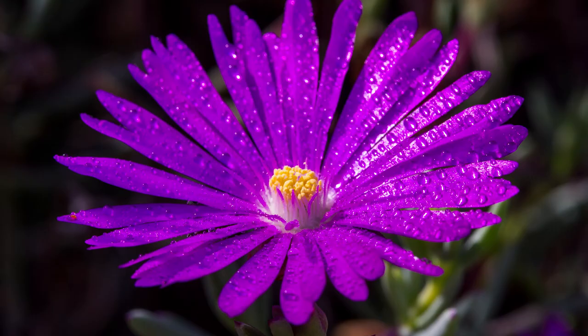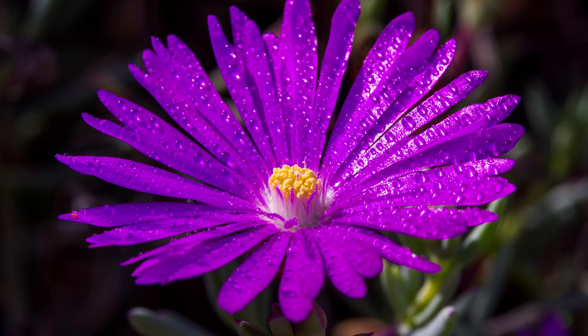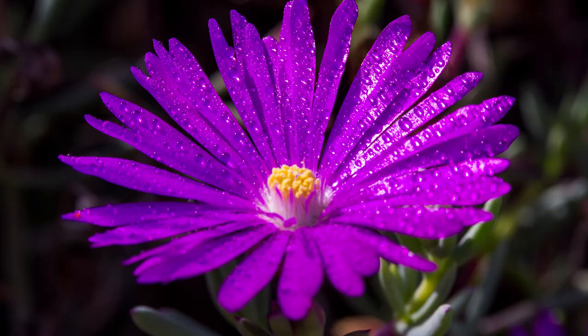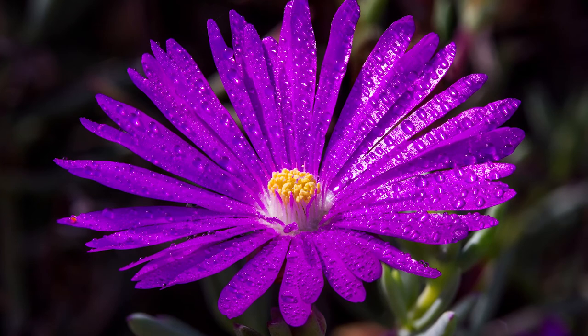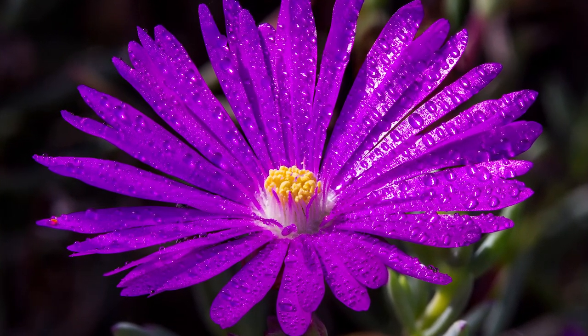The second way we combine multiple exposures is in macro photography. This photo of a purple flower had such a shallow depth of field that in the first image only the center of the flower is in focus. So I slowly focused six different times across the flower and then brought it into Photoshop and did photo stacking, combining the whole image so that you have one really sharp photo throughout the entire flower.